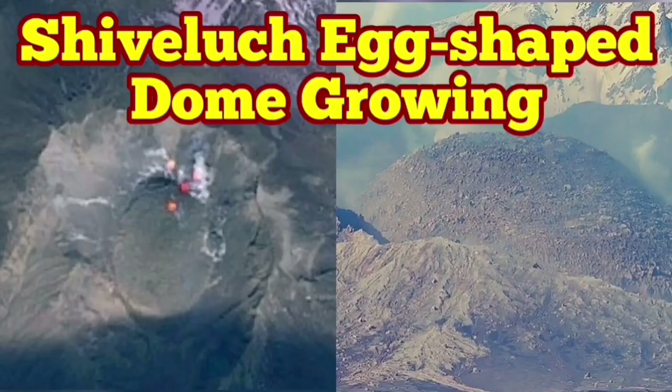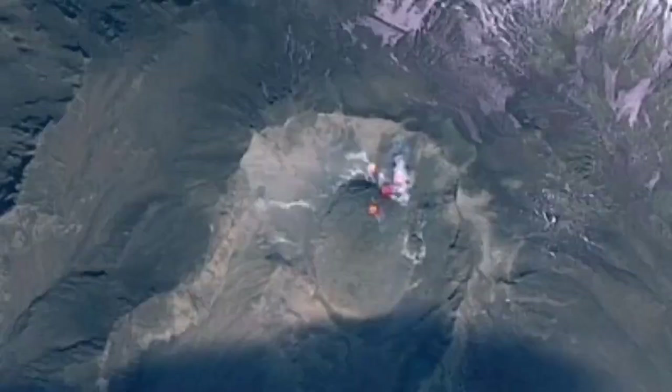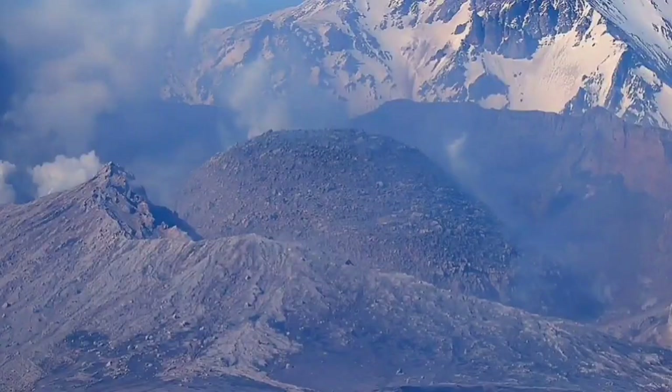The latest images from Shiveluch volcano show that the volcanic dome forming in place of the older shattered dome is now growing, shaped like an egg — as you can see here in ground-level images and also from satellites.